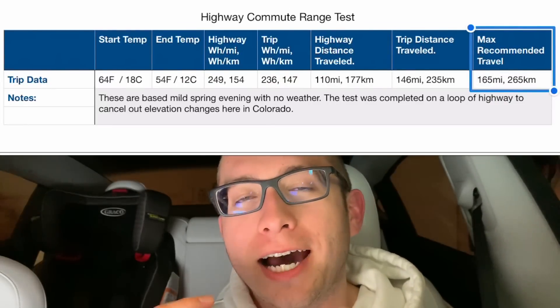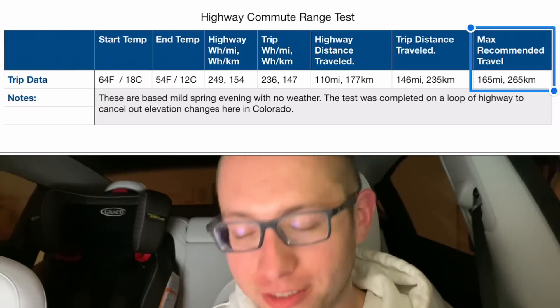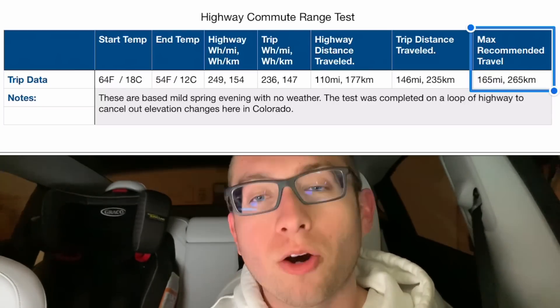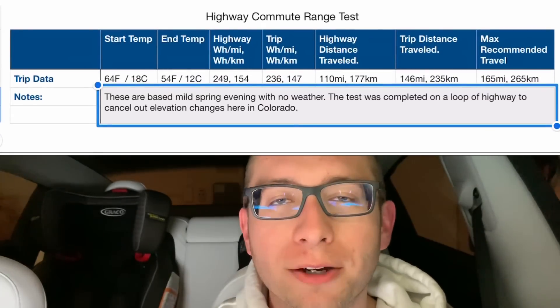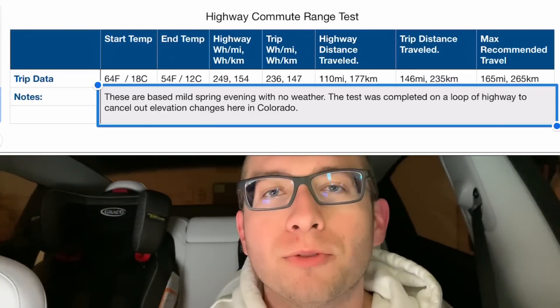On the table I have a max recommendation based on what I achieved in these specific conditions. The max I would have been comfortable traveling would be about 165 miles or 265 kilometers. For a little more context, these results are based on a mild spring evening with no weather. I completed this test on a loop of highway in order to cancel out the elevation change that I can't avoid here in Colorado.